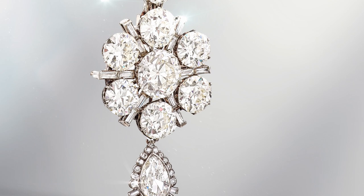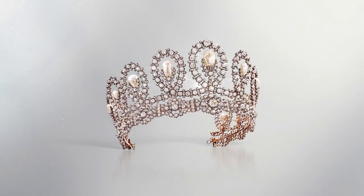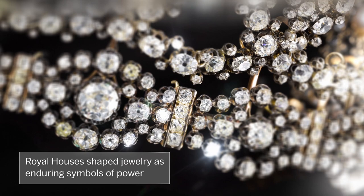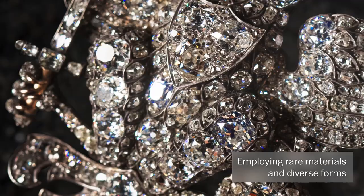Spanning the late 19th century to the Belle Époque era, three pieces of antique jewellery from a private collection captivate us with their craftsmanship and reveal how royal houses shape jewellery as enduring symbols of power, employing rare materials and diverse forms.